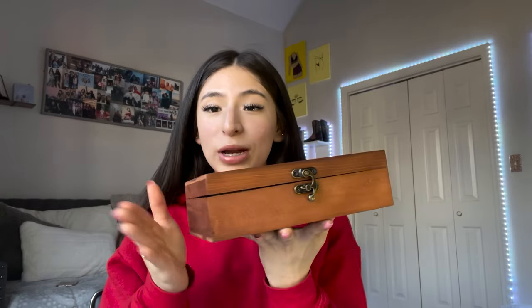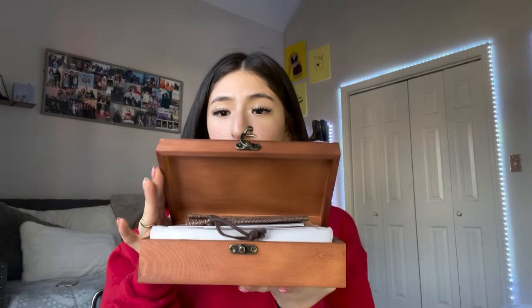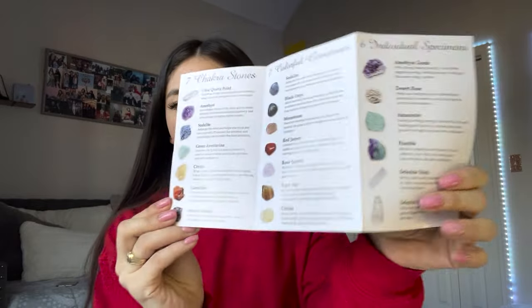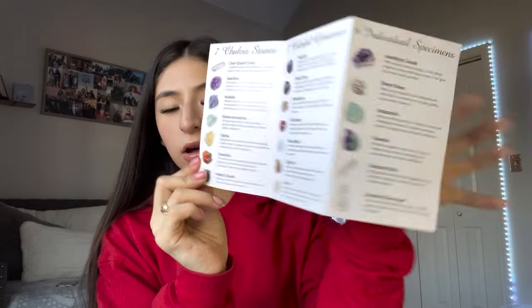I got this off of Amazon, so if you want to go get one, the link will be down in the description box below. When it came in the box it was all nicely packaged — their packaging was really good. When I open it, it comes with this really cute pouch to put your crystals in, and also a little booklet of the crystals that it comes with — it's really cute and tells you all of them.